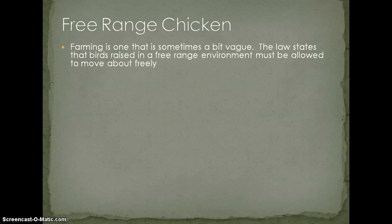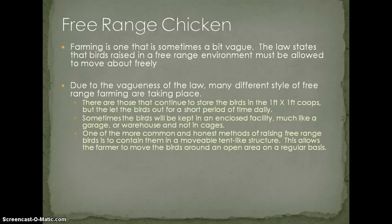Free range chicken is a designation that's a little bit vague. The law states that a bird raised in a free range environment must be allowed to move about freely. What this can mean is that if you leave the door of the cage open, they have the autonomy to come and go as they choose. However, if you're a chicken and you know that crossing that gate means you'll be electrocuted or slammed back in, you're probably not going to jump out of that cage.